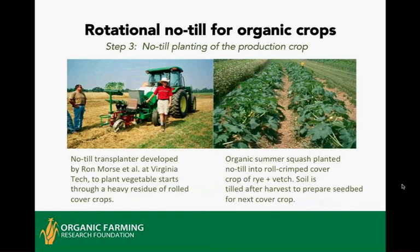Step three is to plant with a no-till planter. On the left is a subsurface tiller-transplanter developed by Ron Morse at Virginia Tech. On the right is some organic summer squash planted into roll-crimped rye and vetch. That crop gave 15 tons per acre, which is just about average for conventional summer squash production, and you can see there are very few weeds at mid-harvest.